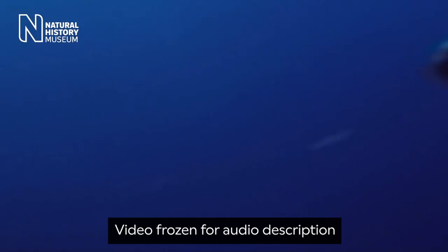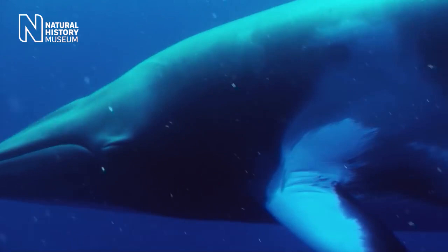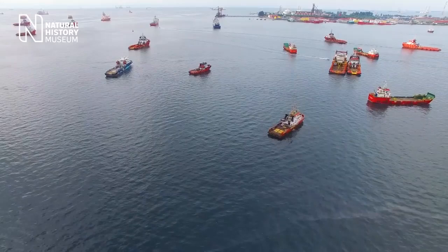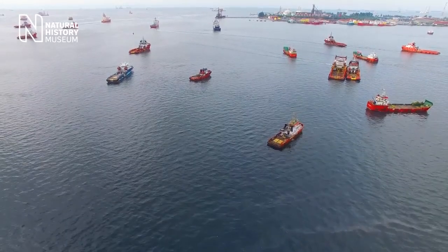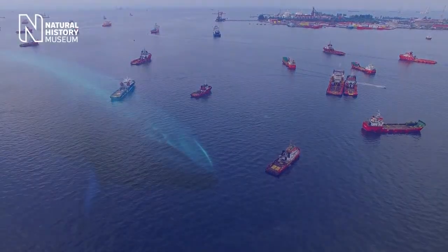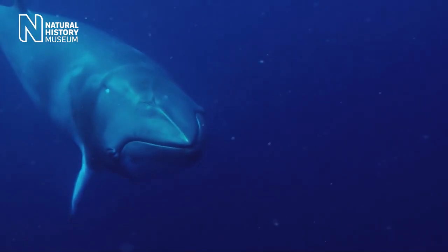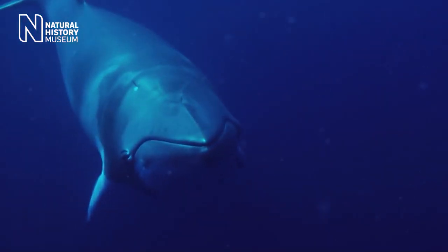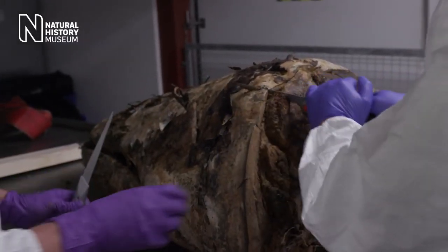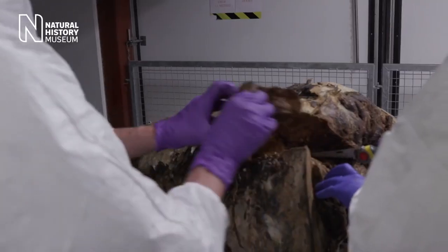Minke whales, like other species, have been affected by the generation of anthropogenic noise and pollutants. All of these things in combination cause stresses, and they cause contaminants and other types of chemicals to be laid down in the tissues of the animal's body — and it's those tissues that we're interested in examining. This specimen from 1926 existed at a point in time before these large-scale stressors actually existed in the wild.